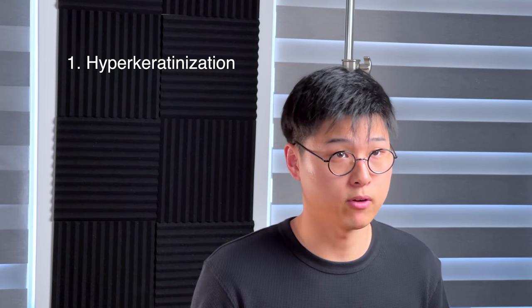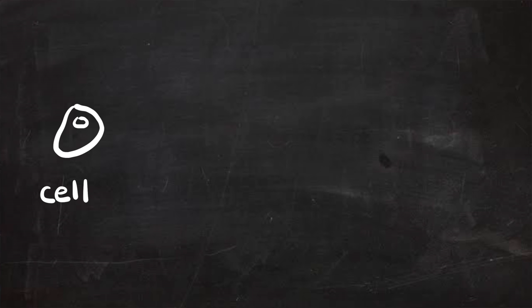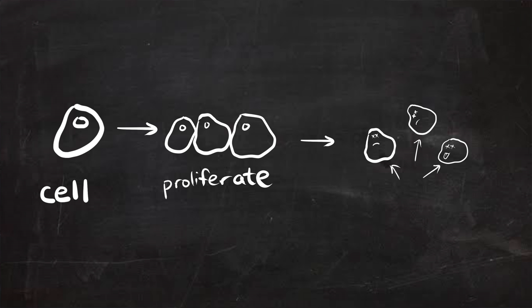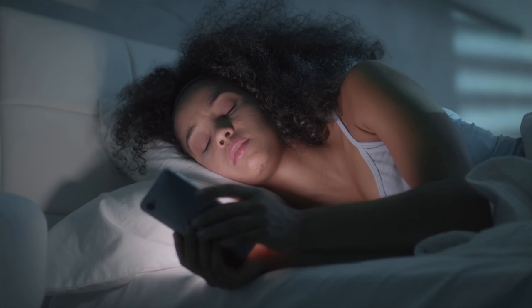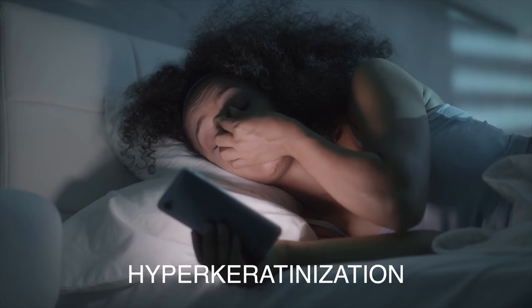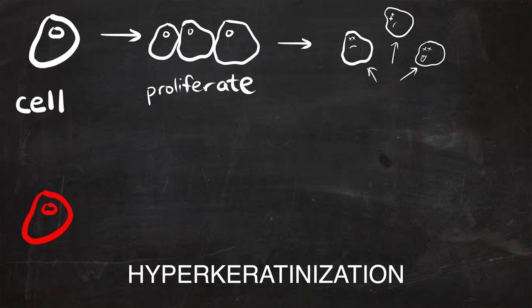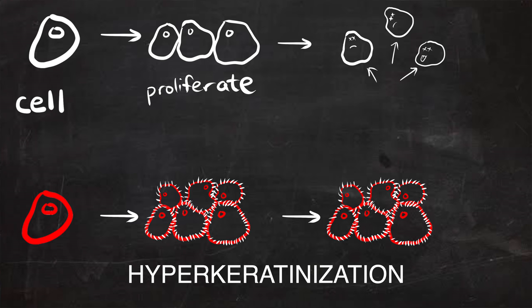As a result of these risk factors, the following two things happen. Number one: hyperkeratinization. Normally functioning cells will proliferate, live their life, and then when their time is up, they will shed off. When there's chronic irritation on the eyelids, a process called hyperkeratinization occurs where the life cycle of the skin is disturbed because of a higher rate of proliferation, excess keratin formation, and accumulation of skin due to a lack of shedding.